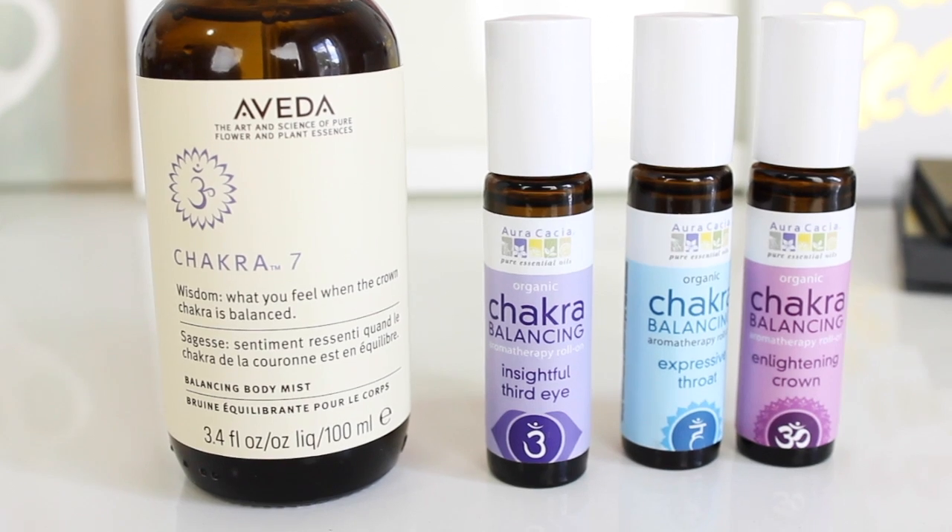Next, I have some chakra mist and body roll-on products that I've been super into lately. If you watched my past videos, I started going to a yoga class and it has been so amazing. Our instructor passes around some oils that we rub onto our neck and hands for aromatherapy benefits — I think she uses Young Living oils and I'm really interested in trying them now. I got these ones on Vitacost and a couple from Aveda — they're basically the same types of things. They're balancing chakras and aromatherapy products.